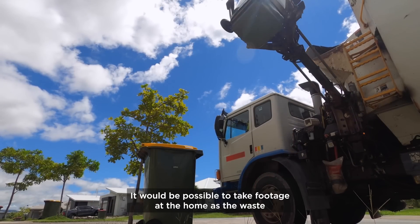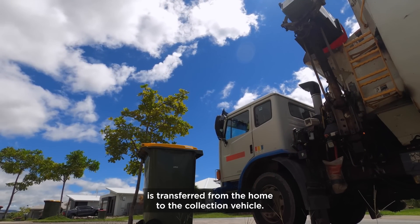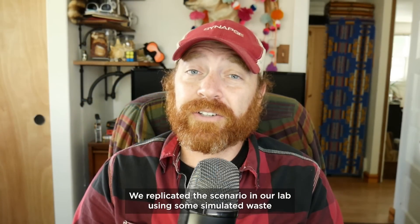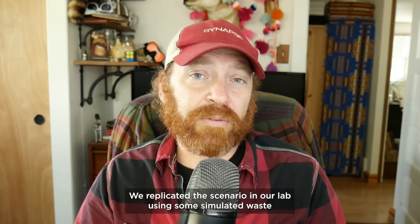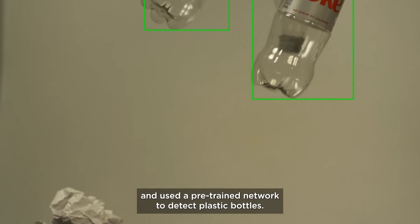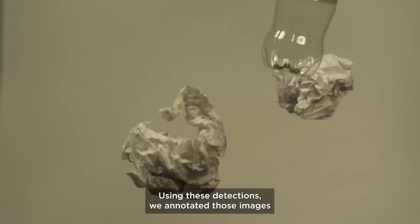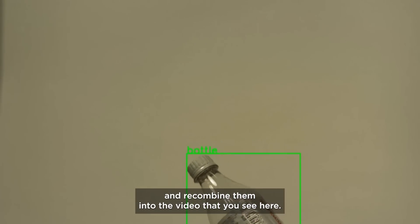It would be possible to take footage at the home as the waste is transferred from the home to the collection vehicle. We replicated this scenario in our lab using some simulated waste and some plastic bottles dumped from the top of a ladder. We then took that video, broke it down into component images, and used a pre-trained network to detect plastic bottles. Using these detections, we annotated those images and recombined them into the video that you see here.